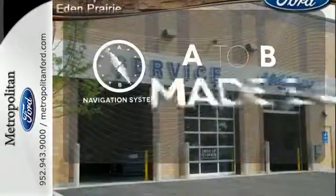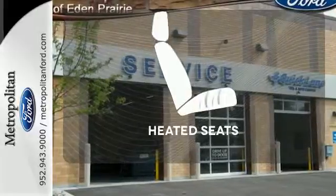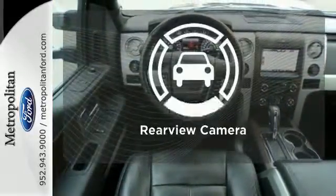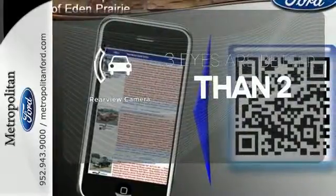Never feel lost again with the navigation system. Wrap yourself in the comfort of heated seats. The backup camera gives you a clear picture of what is behind you.